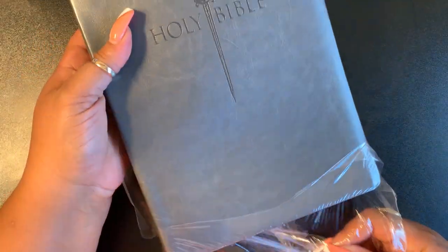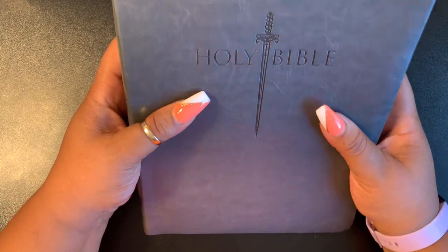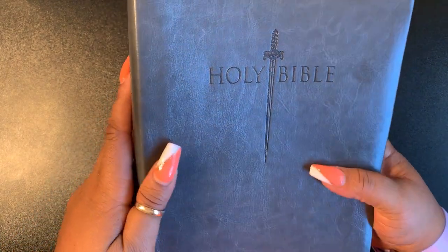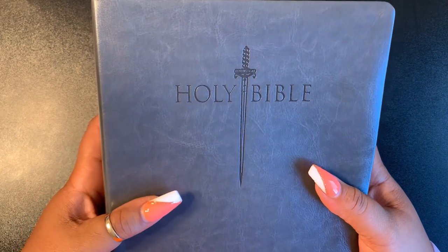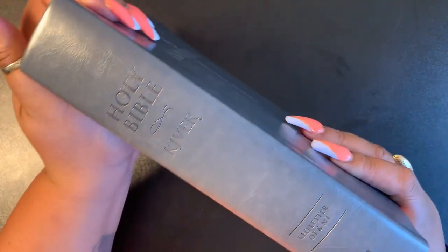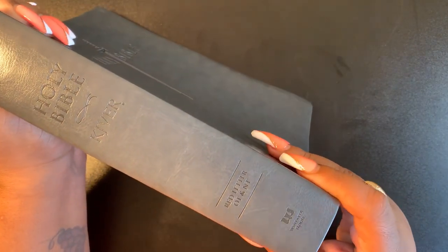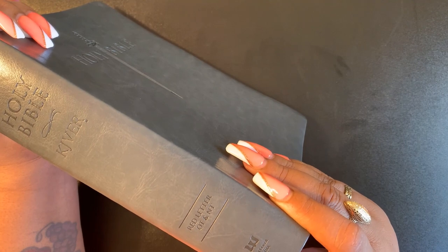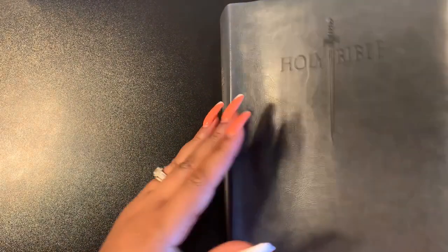Opening it with you right now — the cover is very soft and nice. It says black but it looks more gray to me. No texture really, very smooth and soft. It says 'Holy Bible' and has a sword on the front. Here is the spine: 'Holy Bible, KJV Easy Read, Red Letter, Old and New Testament' by Whitaker House. The back is just smooth, looks more like a gray.